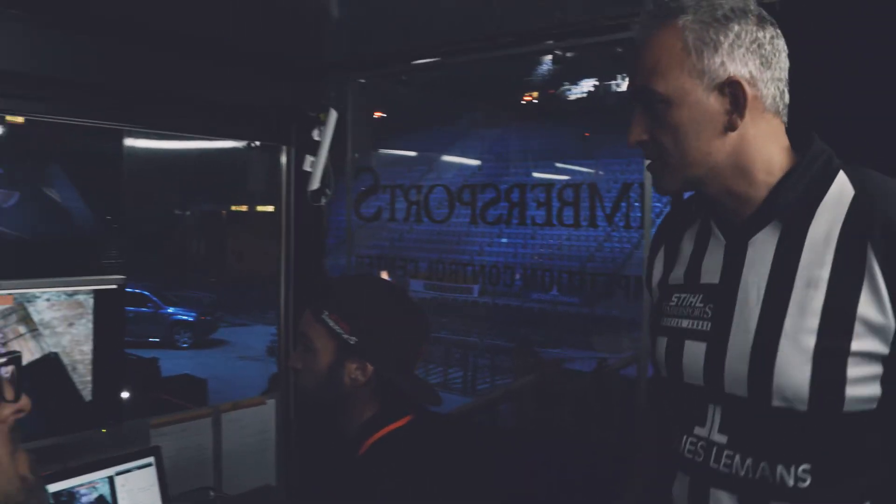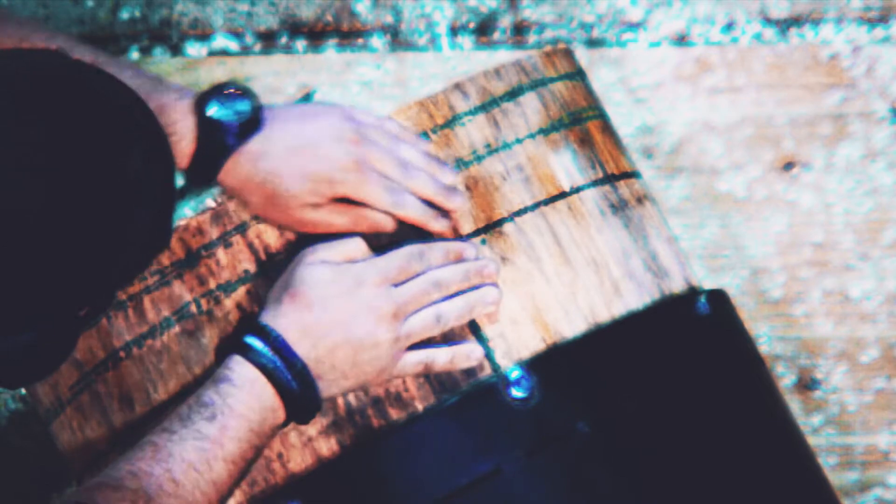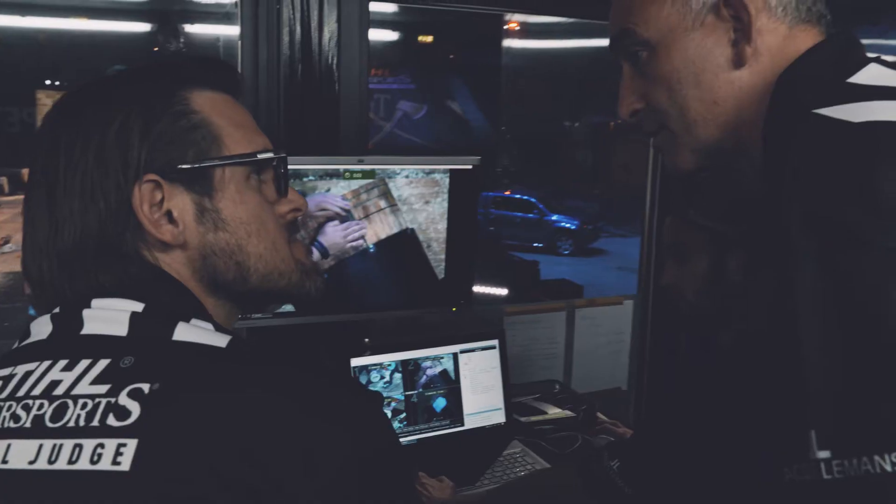We're going to make a video check because we believe it could have been a false start. Can we check the start on stand A, please? That's a false start — disqualification.